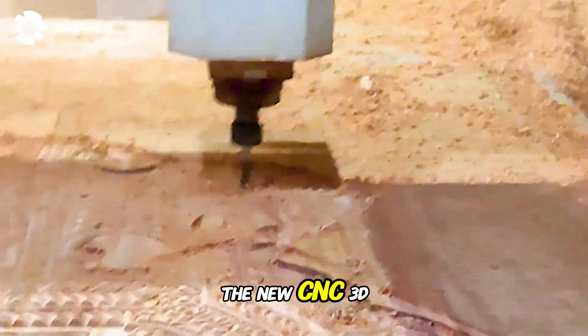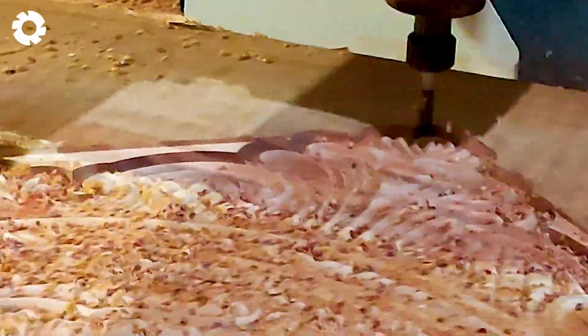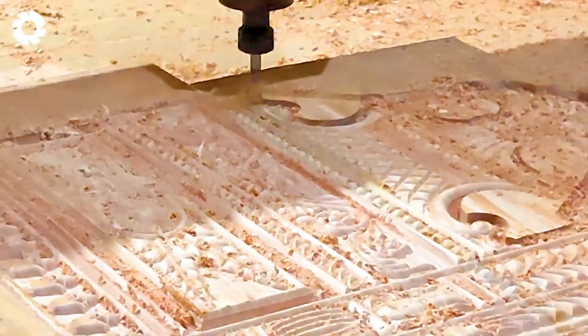With the advancement of technology, the new CNC 3D design — the CNC 24 — brings exquisite and unique products. Using advanced technology, the CNC 24 machine creates sharp and precise details, offering creativity and flexibility in design, making it suitable for a wide range of requirements.